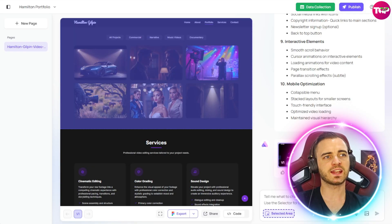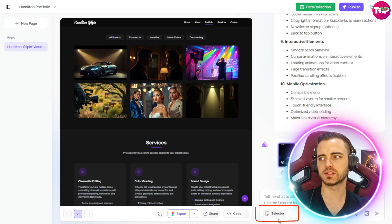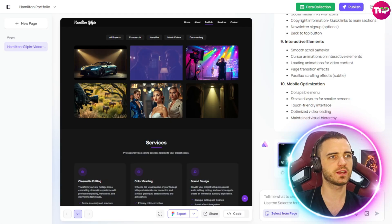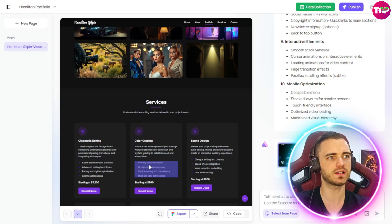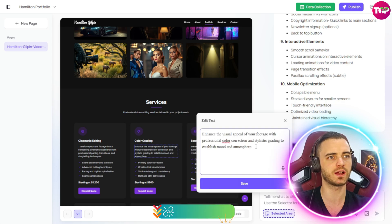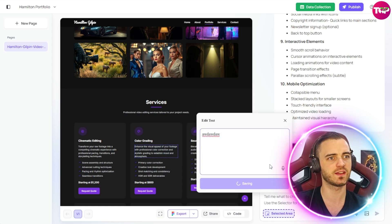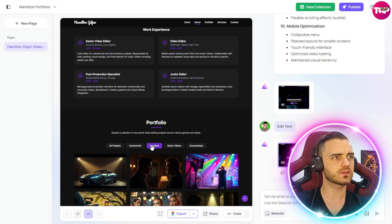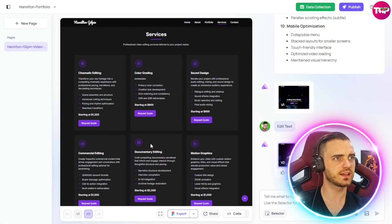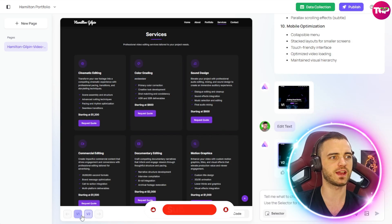If we wanted to go in and edit any of this, all we've got to do is press the selector in the bottom right. We can hover over different sections of this site and ask the AI to change it, or go in and change the text ourselves. Here you can see I'm changing the text and pressing save, and then it's actually going to change that section of the site. We can scroll down and see that yes, that text has been changed.